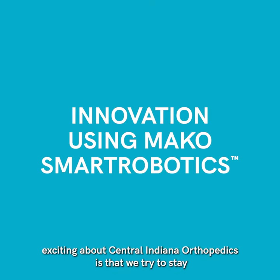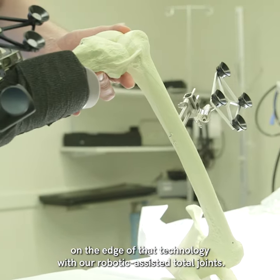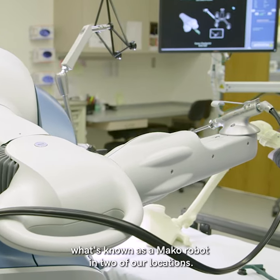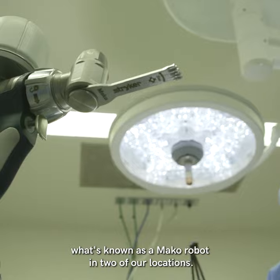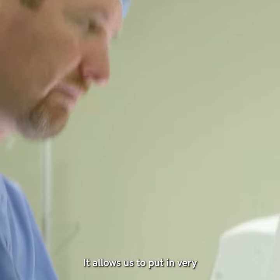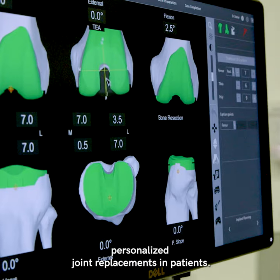One of the things that's exciting about Central Indiana Orthopedics is that we try to stay on the edge of that technology with our robotic assisted total joints. We have collaborated with Stryker and purchased what's known as a Mako robot in two of our locations. It's really exciting technology — it allows us to put in very personalized joint replacements in patients.